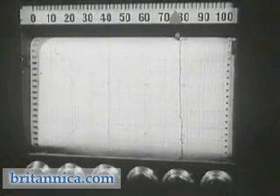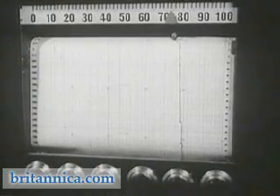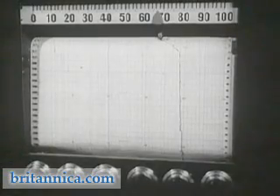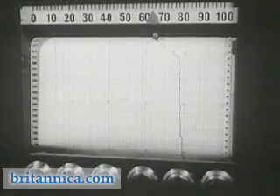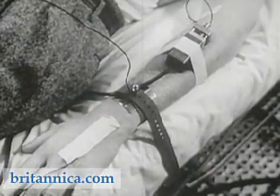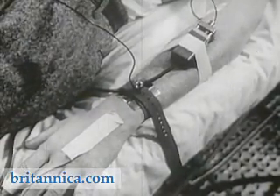In this experiment, we see that the skin temperature gradually drops from point 80 on the graph to about 65, or 15 points. The skin temperature drops because blood vessels constrict under the influence of nicotine and less blood reaches the skin.